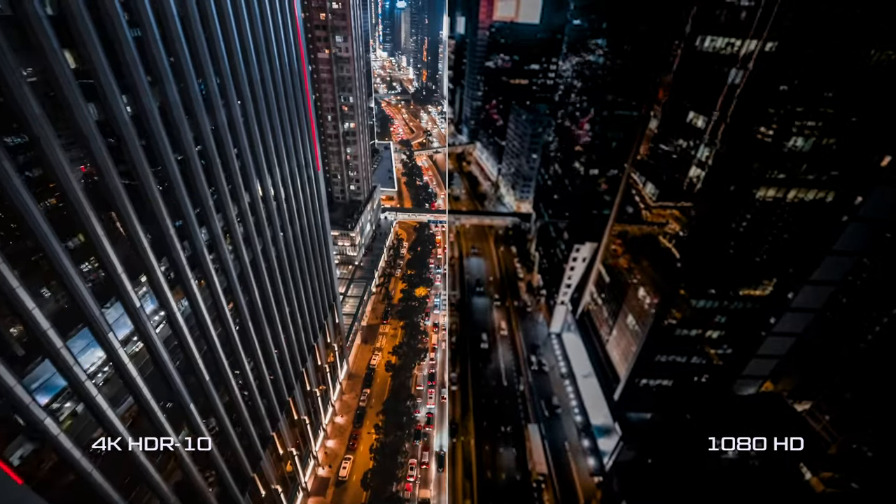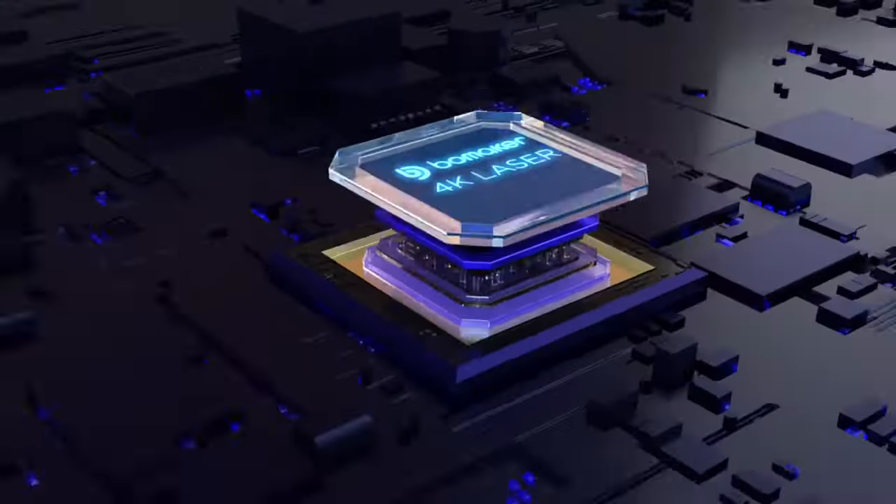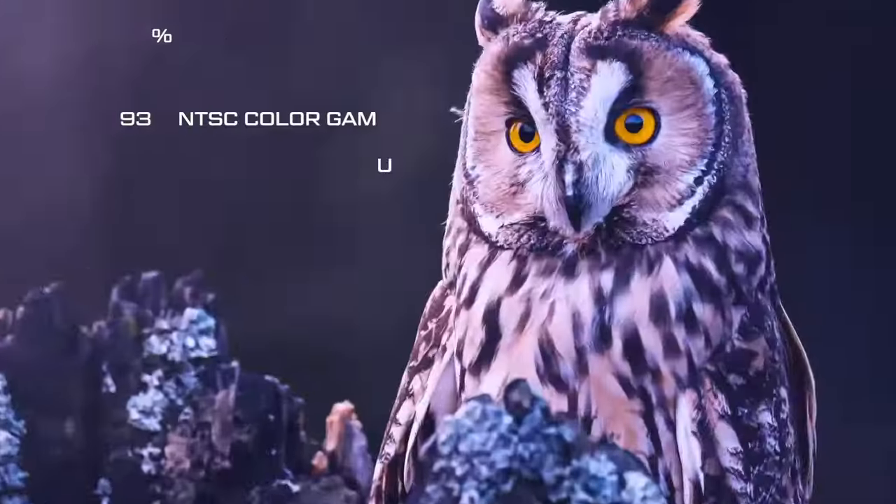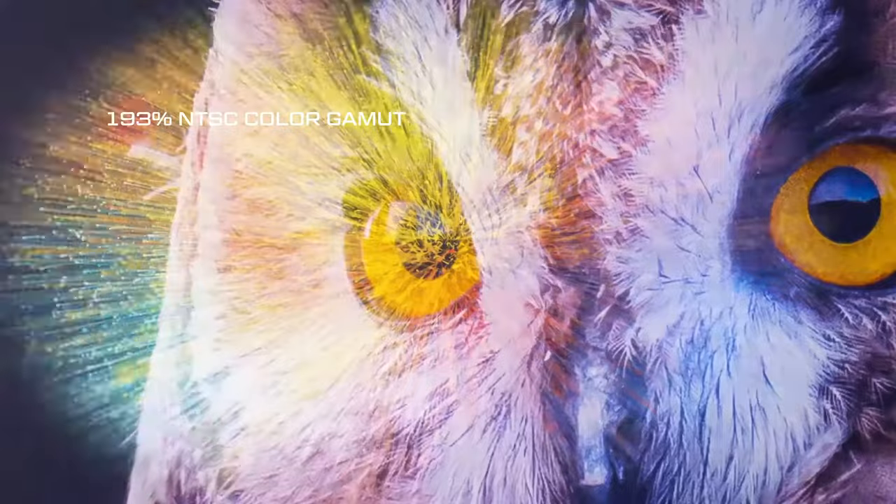Polaris 4K Laser TV brings every scene to life with 4K HDR10 images. By using tricolor RGB laser technology, Polaris renders a stunning 193% NTSC color gamut.